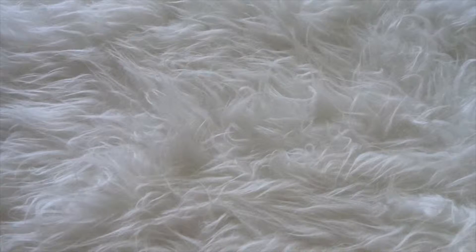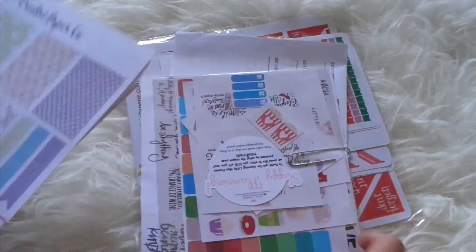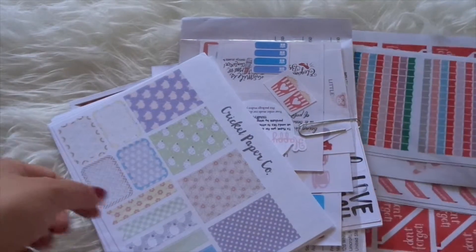Hey guys, welcome back to my channel! I wanted to show you a sticker haul. It's only three sets — a lot shorter than the gigantic ones I do all the time, and the sticker sets are a lot bigger, so I figured let's do it this way.